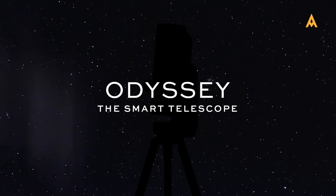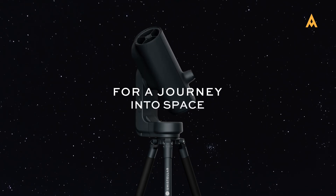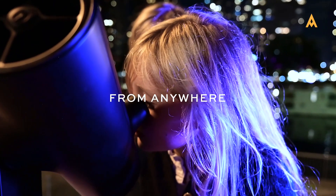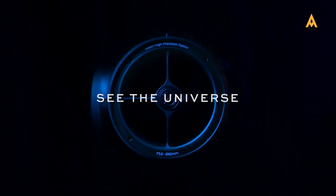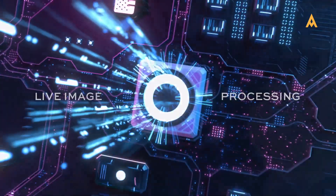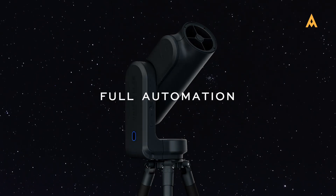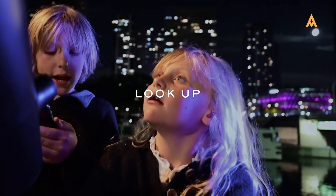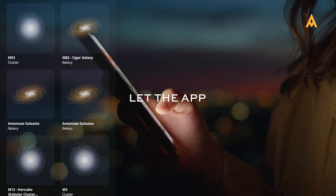Unistellar's newly introduced Odyssey Range is the most advanced addition to its telescope offerings, designed for serious astronomy enthusiasts. It combines traditional Newtonian optics with advanced digital imaging technology, suitable for both planetary and deep-sky observations. The intuitive app enables easy object tracking and real-time imaging, while the EV Scope Odyssey Pro enhances the experience with improved observable visual optics for superior stargazing.